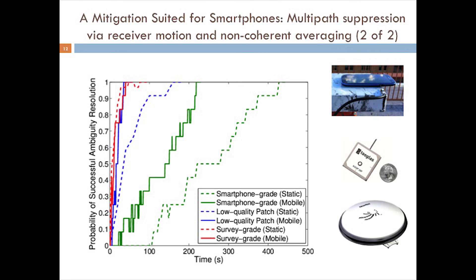Shown here is a plot comparing empirical success rates from three antenna types under two scenarios — static and moving. It is clear that motion benefits the time to ambiguity resolution for all three antenna types, but it is especially beneficial for the smartphone-grade antenna, which suffers from large multipath errors. If motion is coupled with more signals — only seven signals were tracked in the plot shown here — it is easy to imagine that ambiguity resolution times could be reduced to a few seconds or less, even for smartphone-grade antennas.